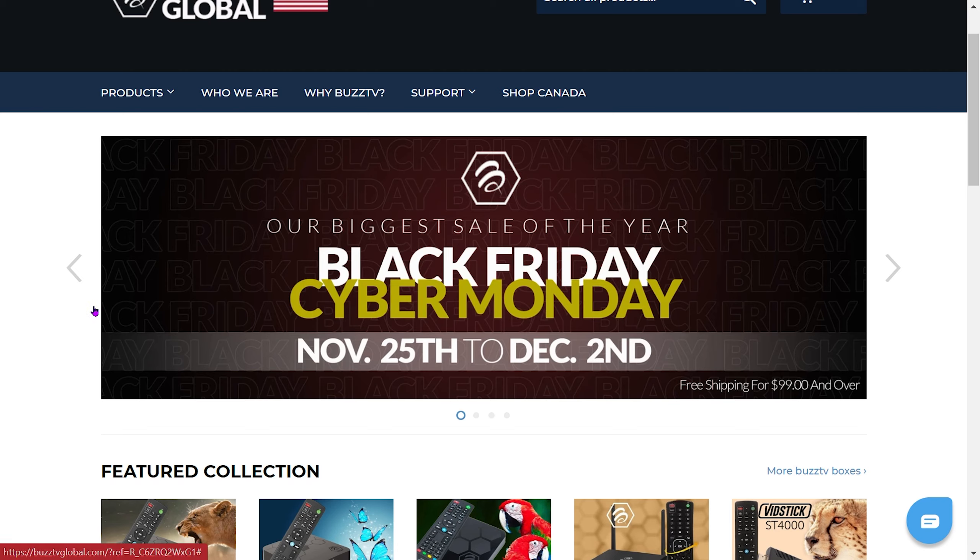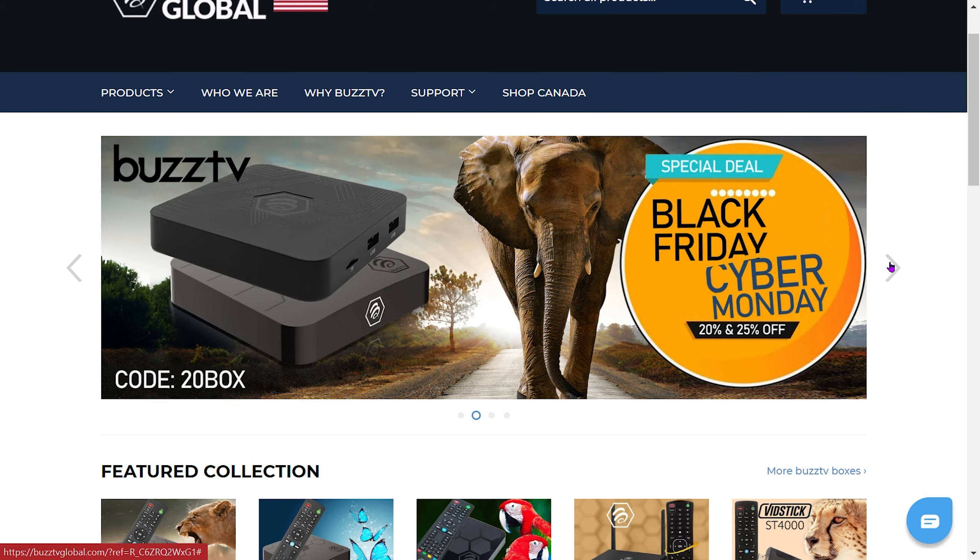they are running their biggest sale of the year — their Black Friday and Cyber Monday sale. They have a couple of deals and I want to show you guys how to navigate them on their website. I'll have a link in the description below as well as a coupon code that will give you additional discounts. Sometimes the coupon code will be a better deal and sometimes it won't — I'll show you what I mean. If you scroll through their banner on their website,